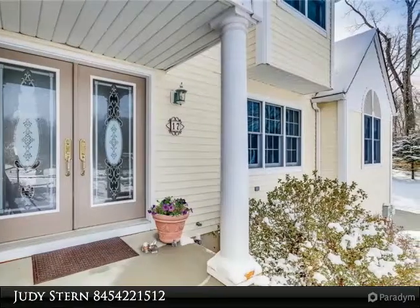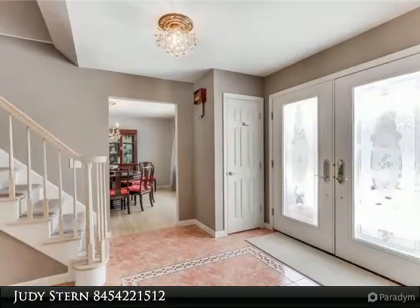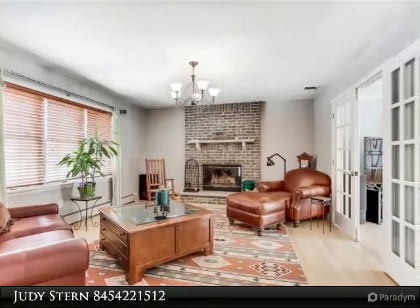Private guest apartment with separate entrance, full bath, kitchen, and elevator leading down to oversized garage and unfinished basement. Granite countertops in the kitchen, double sink, and French doors leading to the backyard.